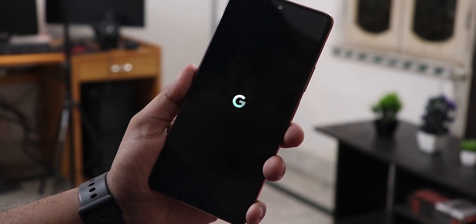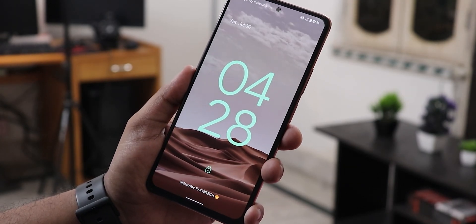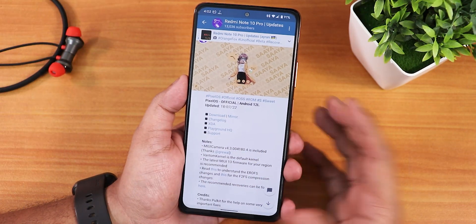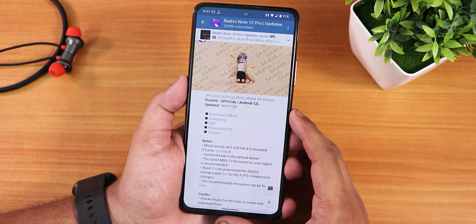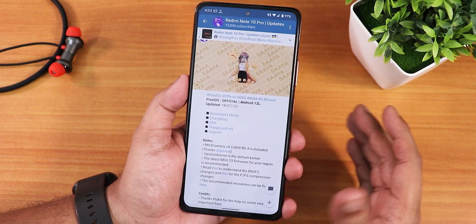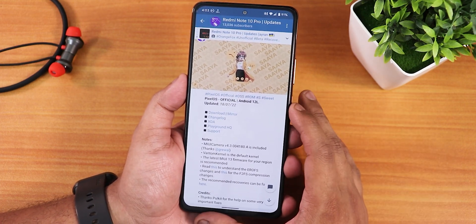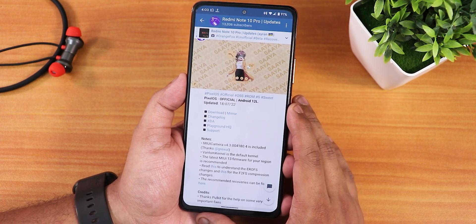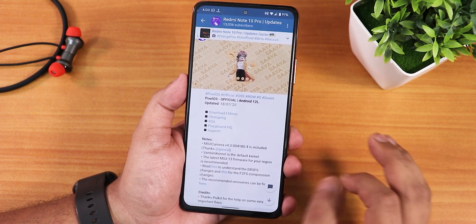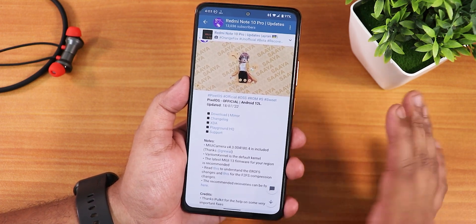What's up guys, this is Tito back with another video on the Redmi Note 10 Pro. Today I'm going to be showing you the latest Pixel OS ROM based on Android 12L. This is the 18th July 2022 build, so it has been a long time since it released. I have been using this ROM for about a week and I would say it's a really amazing experience, but with a lot less customization than other custom ROMs.